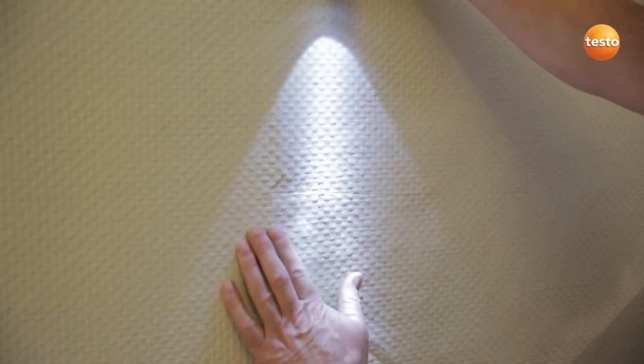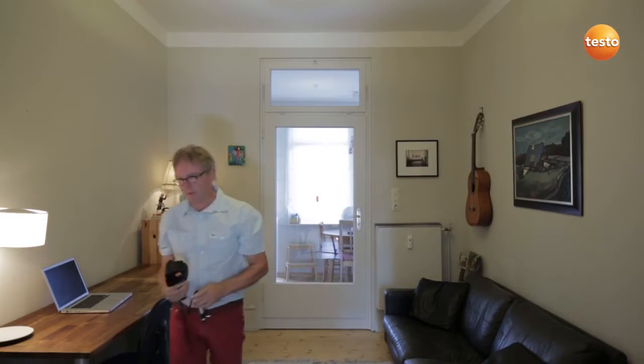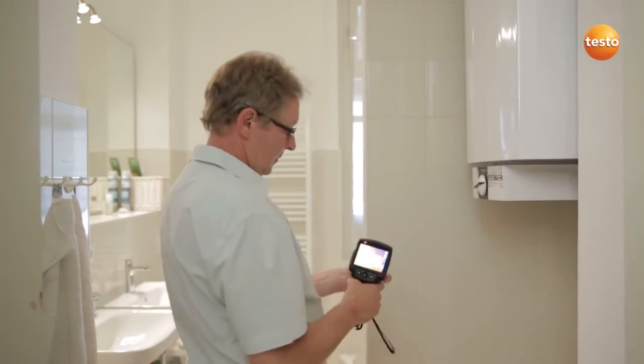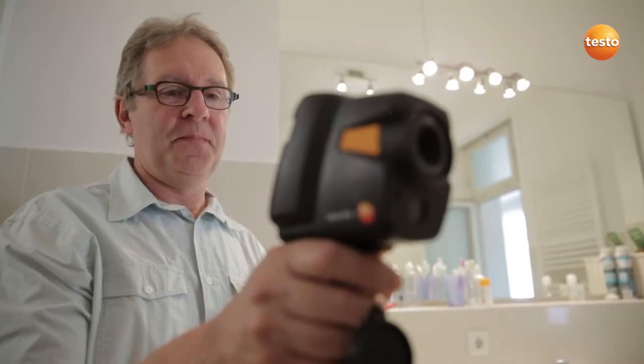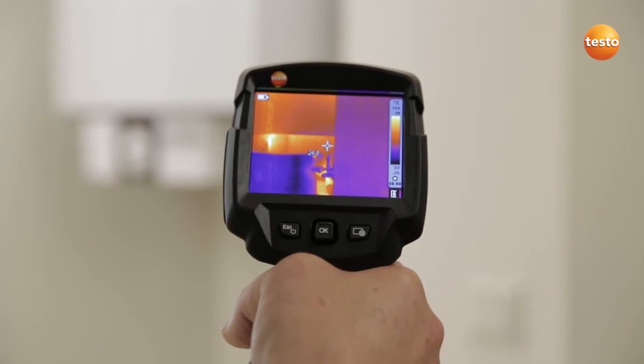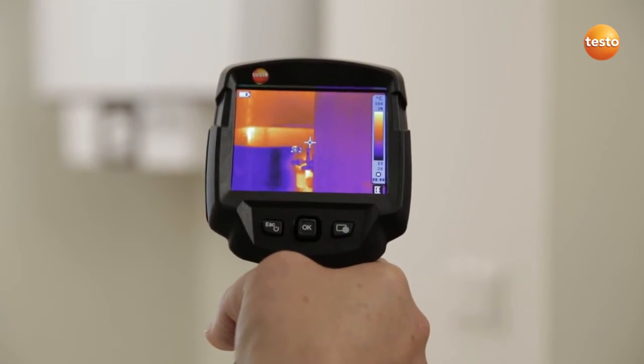A damp spot has developed after renovation of the bathroom. The surface of the wall is distorted. We're now on the other side of the wall. The pressure test has shown that the leak must be in the hot water pipe.